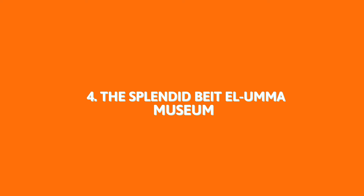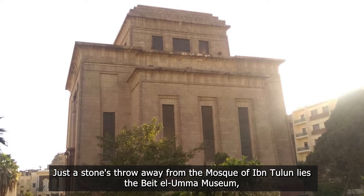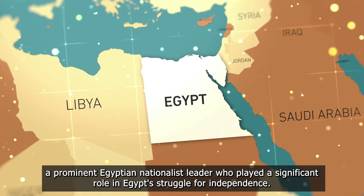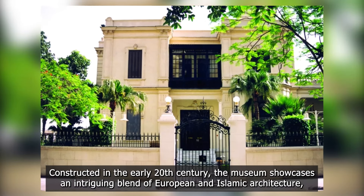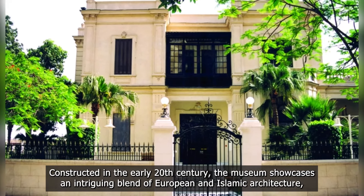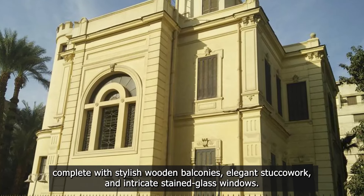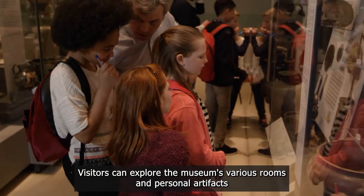4. The Splendid Beit El-Uma Museum. Just a stone's throw away from the Mosque of Ibn Tulan lies the Beit El-Uma Museum, an elegant mansion-turned-museum dedicated to Saad Zaghloul, a prominent Egyptian nationalist leader who played a significant role in Egypt's struggle for independence. Constructed in the early 20th century, the museum showcases an intriguing blend of European and Islamic architecture, complete with stylish wooden balconies, elegant stucco-work, and intricate stained-glass windows. Visitors can explore the museum's various rooms and personal artifacts.